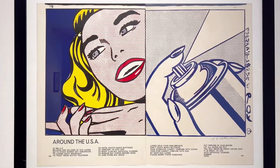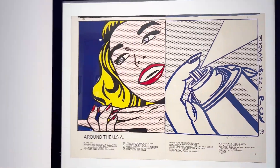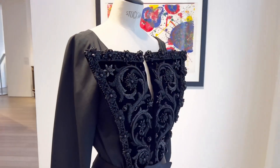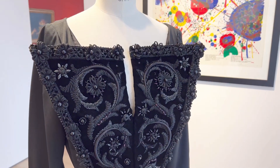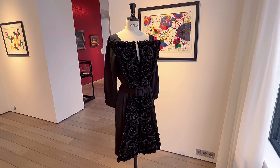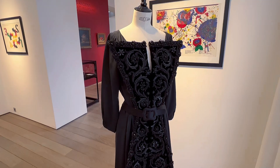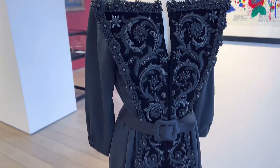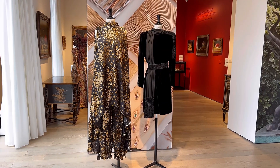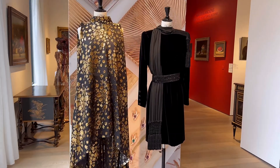Good morning, this is the start of a new vlog. I'm at Christie's headquarters in Paris. They have different auction sales at the moment and one is very interesting because it's about fashion and haute couture. They are selling amazing, incredible pieces — these two pieces are from Yves Saint Laurent, and you can see the work of the embroidery, which is quite amazing.